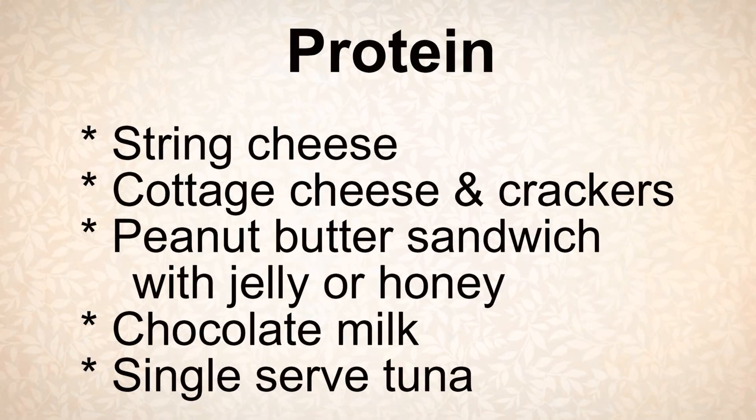Finally, making sure that you're getting in some protein after a workout. Protein could be anything like string cheese or cottage cheese. The chocolate milk that I just mentioned has a little bit of protein in there as well. This will help build muscles so that you can improve your workouts each time.